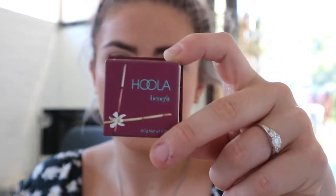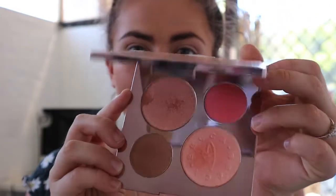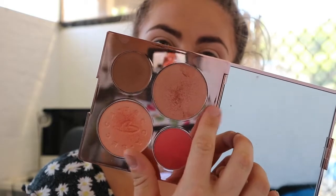Moving on to the Benefit Hula Bronzer. I'm using a really cheap brush from Kmart and I'm actually really liking it as a bronzing brush. I'm dipping it in and sweeping this on my cheekbones, around my forehead, and my jawline. Then from the Chrissy Teigen x Becca palette — which is absolutely beautiful — I'm going to pop the highlighter over the top of the bronzer on my cheekbones.